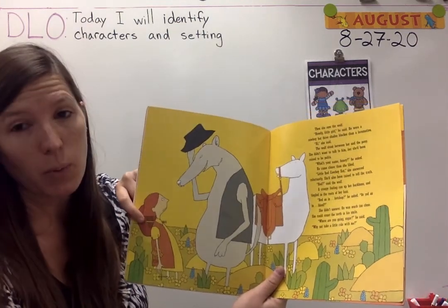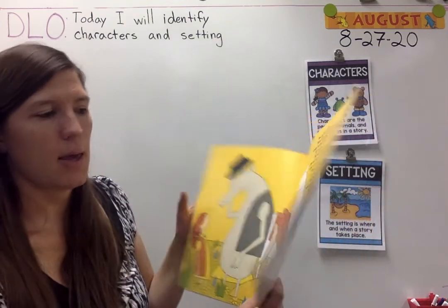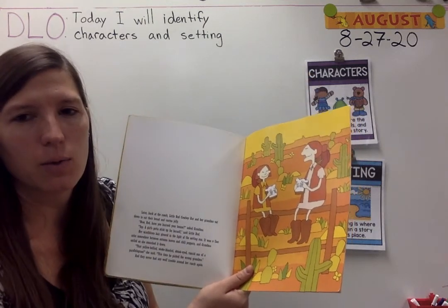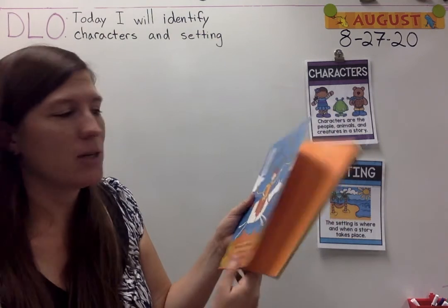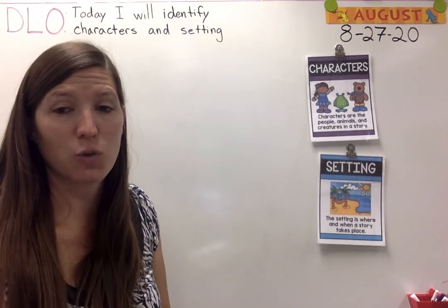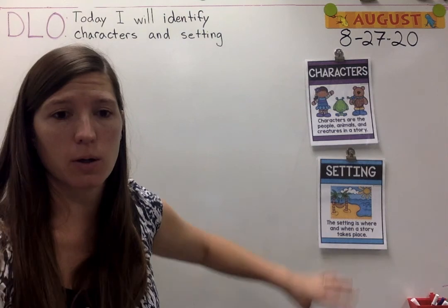So the characters in the story were Little Red Cowboy Hat, the wolf, and the grandma — those were the most important ones. I hope you liked that story; it's my favorite version of Little Red Riding Hood. Don't forget to read your stories at home and look for characters and settings in your book.